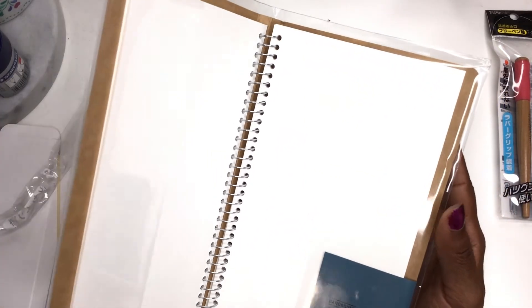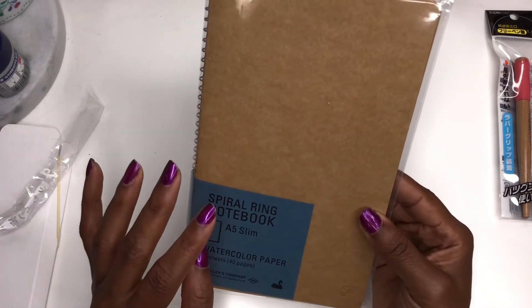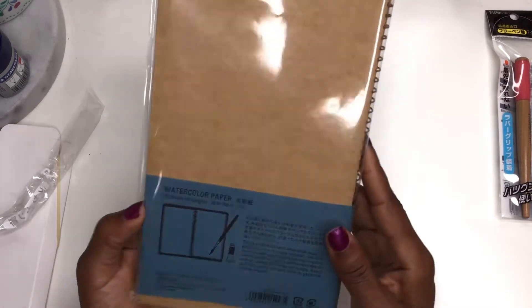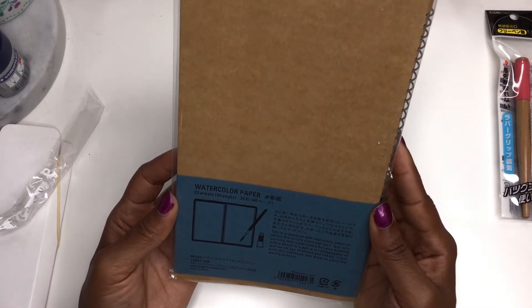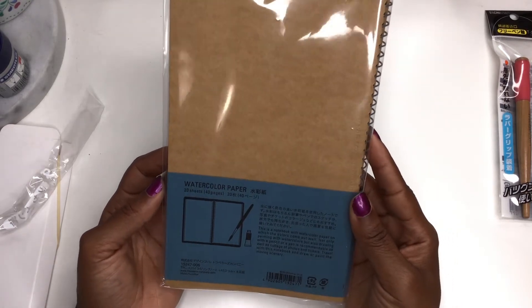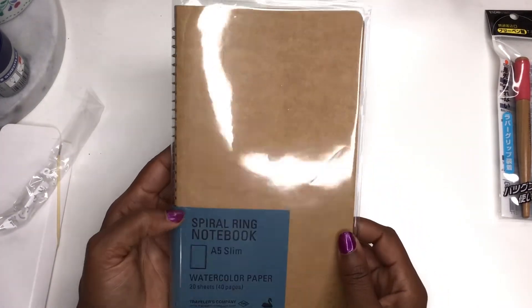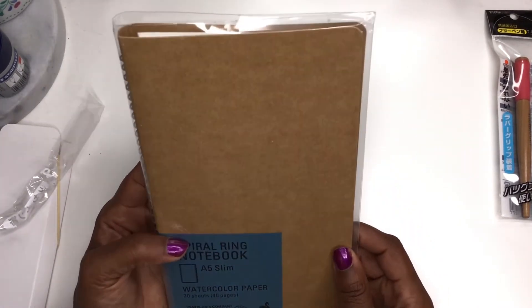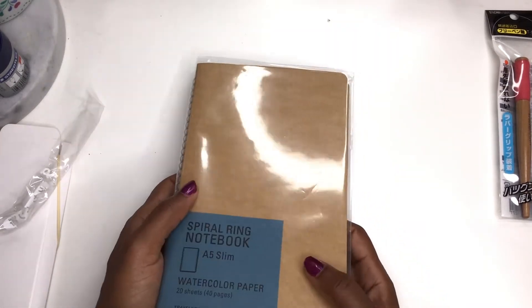The paper seems pretty thick. Reviews I watched said the watercolor sits on top for a bit rather than sinking in. I don't know the GSM — it doesn't say anywhere. If anyone has used this, let me know in the comments! Maybe I'll try it out in a video.